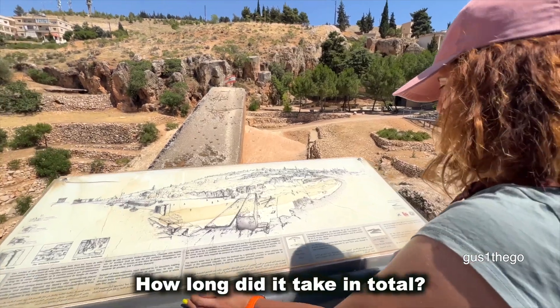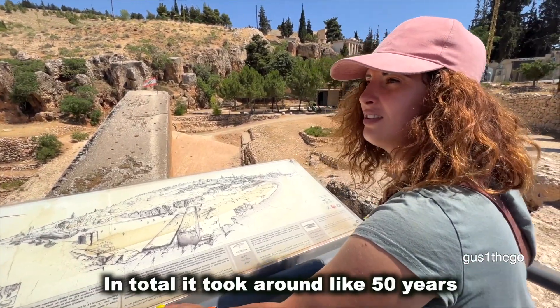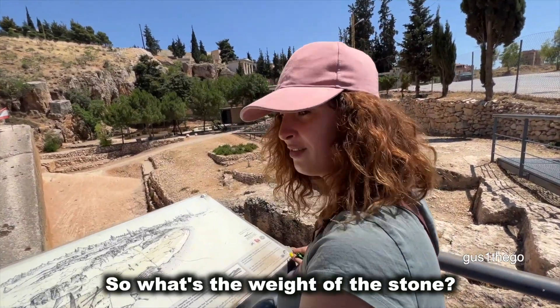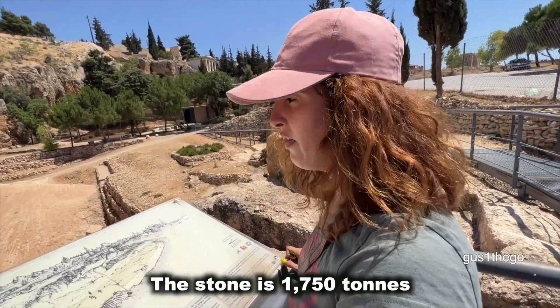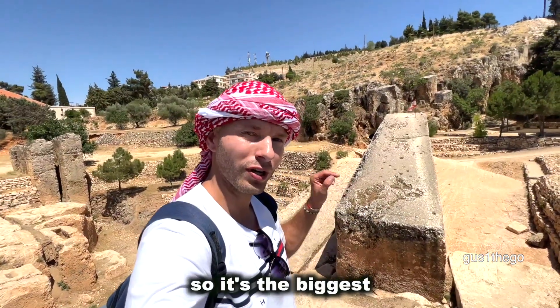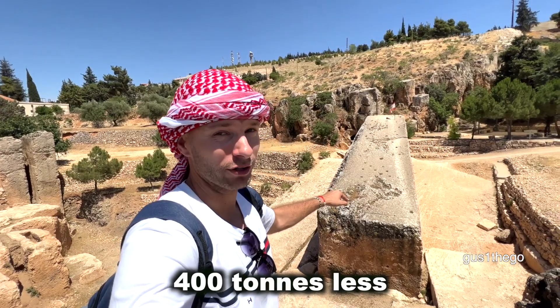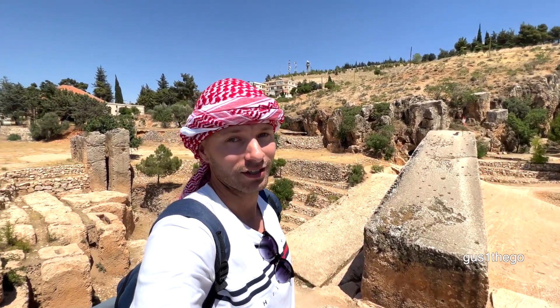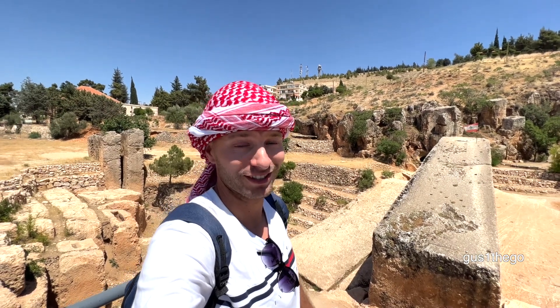How long did it take in total? In total, it took 250 years to build the temple complex. What's the weight of the stone? The stone is 1,750 tons — it's the biggest made by humans. The stone of the pregnant woman is around 400 tons. The others in the ground are still more than 1,000 tons each.